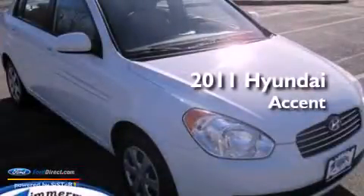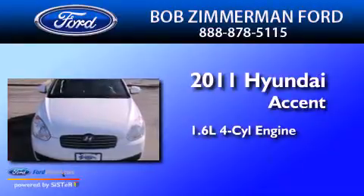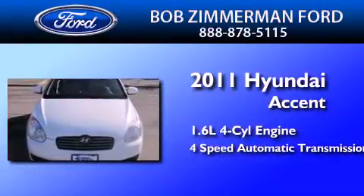This is a 2011 Hyundai Accent. It has a 1.6-liter four-cylinder engine and a four-speed automatic transmission.